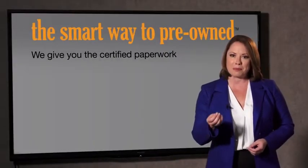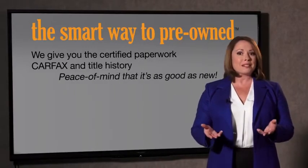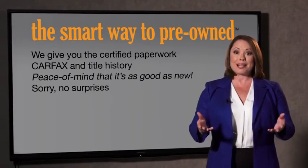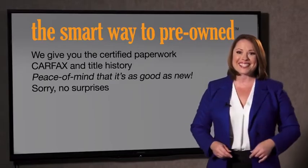Why should you worry if the odometer's been rolled back or you're the victim of a salvaged or rebuilt vehicle, or worse, a washed title? We give you the certified paperwork, along with the car facts and the title history, providing you with the peace of mind that your certified pre-owned is as good as new. If you like surprises, tell your entourage to have a surprise party for you after your purchase with us. We really don't want to skimp on any of those little things that need to be checked out about your certified pre-owned vehicle.